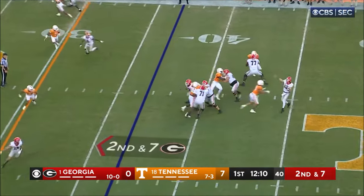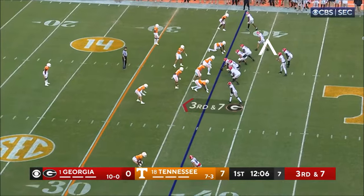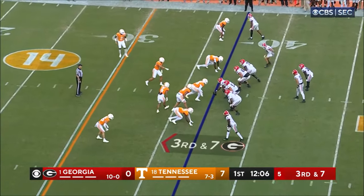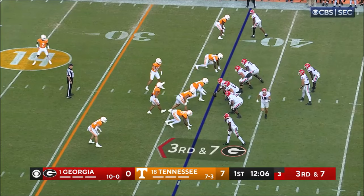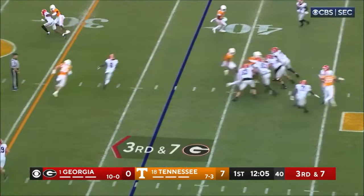Five receivers for Carson Beck. Comes near side, incomplete, intended. Needs to win right here on third down. They want to make an impact — Georgia is the best third-down team in the country at 56 percent. Third and seven.